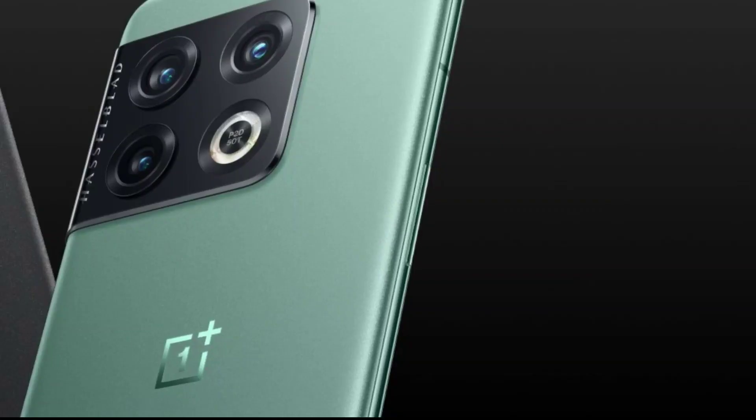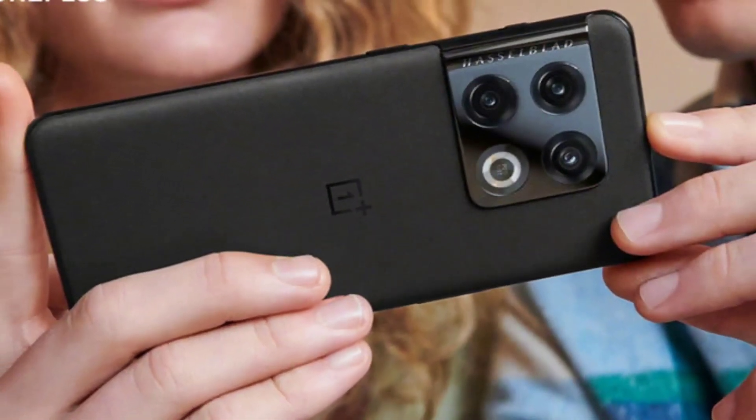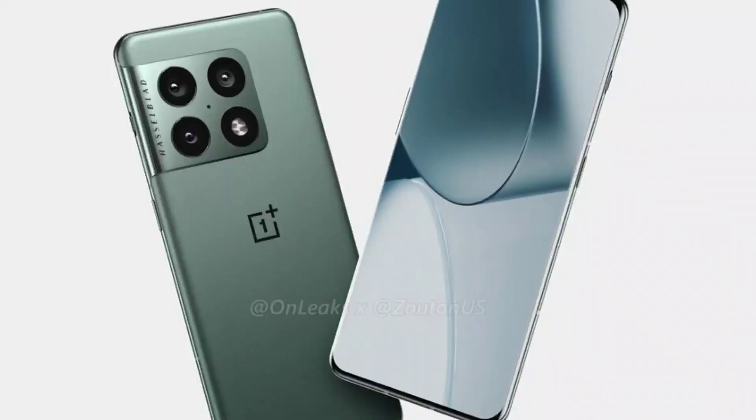The OnePlus 10 Pro will support 80 watts of fast charging with 50 watts of wireless charging, and reverse wireless charging is also supported. It will be packed with OxygenOS 12 with Android 12 out of the box.